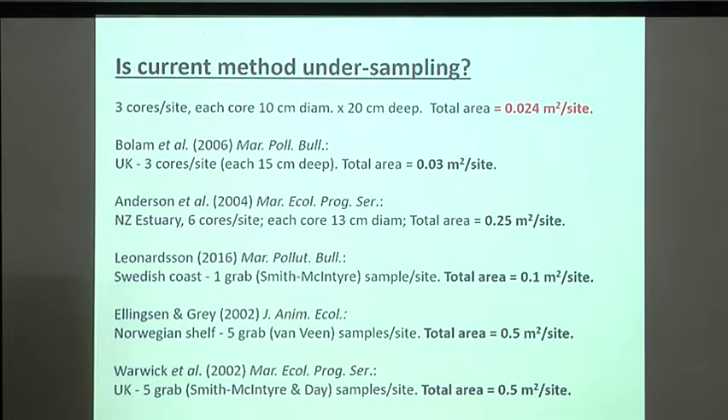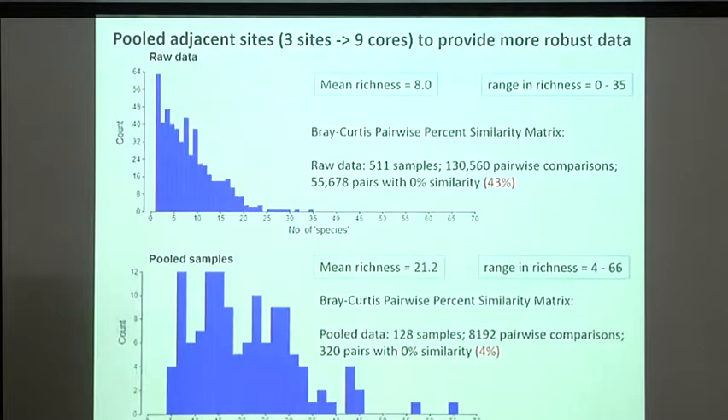We started looking at the area sampled. Three cores give an area of 0.024 square metres — comparing that to other projects in the world literature sampling up to 0.25 or 0.5 square metres, people are sampling much bigger areas. We started thinking maybe our sampling unit was too small. Yes, we're getting lots of animals and diversity, but it's not actually sampling the whole fauna at each location. So we had to start combining adjacent samples for analysis.